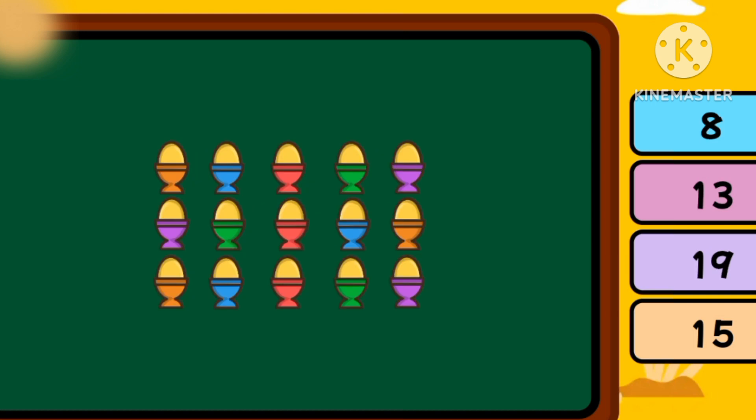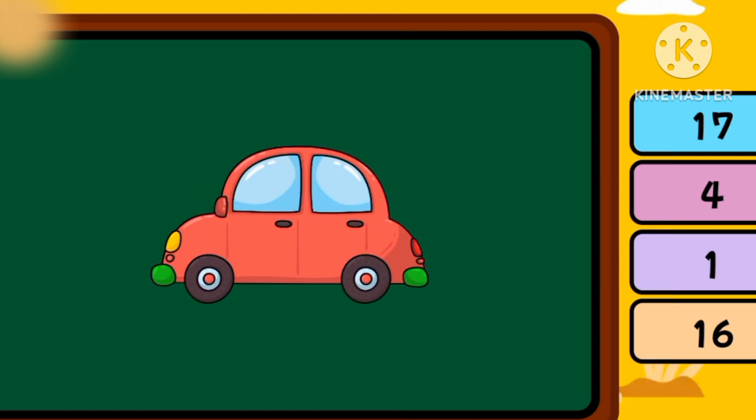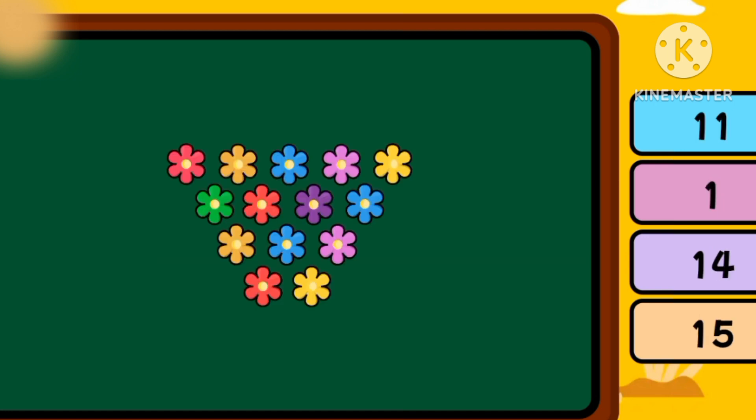How many are there? Fifteen eggs. How many are there? Fourteen. How many are there? One call. How many are there? Zero.